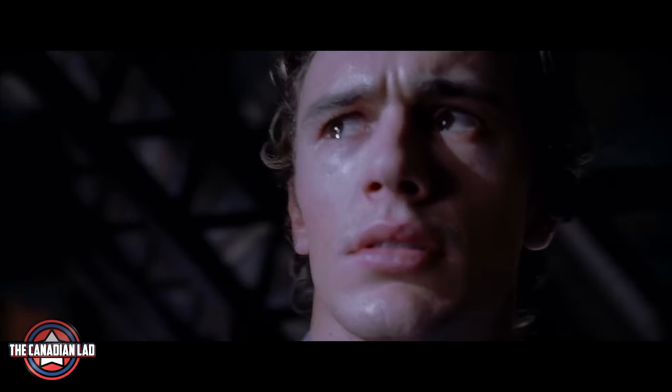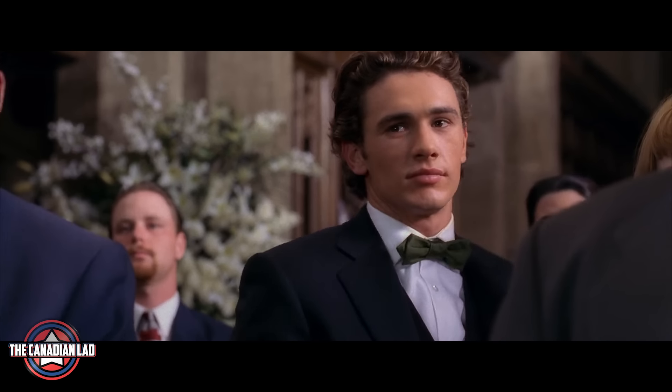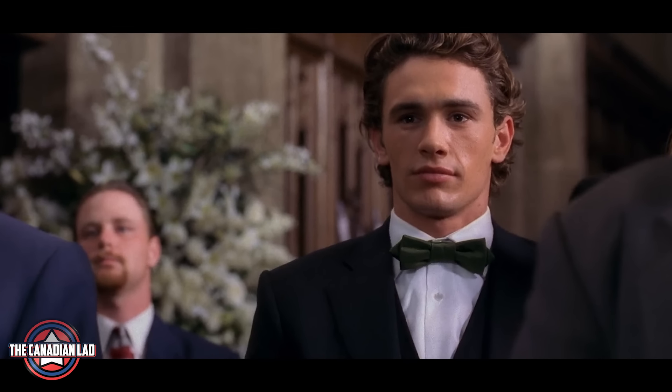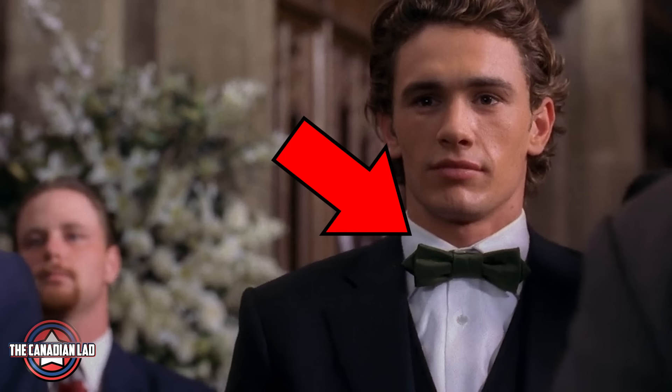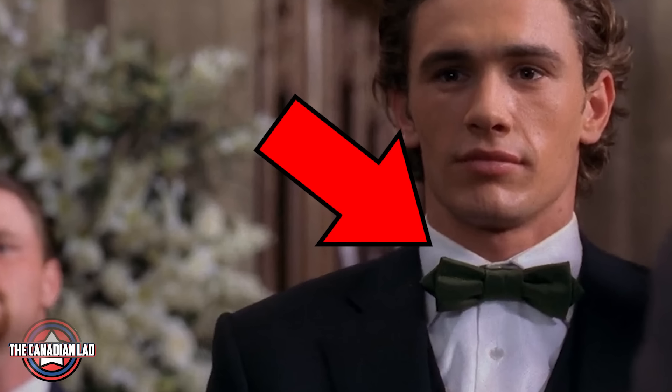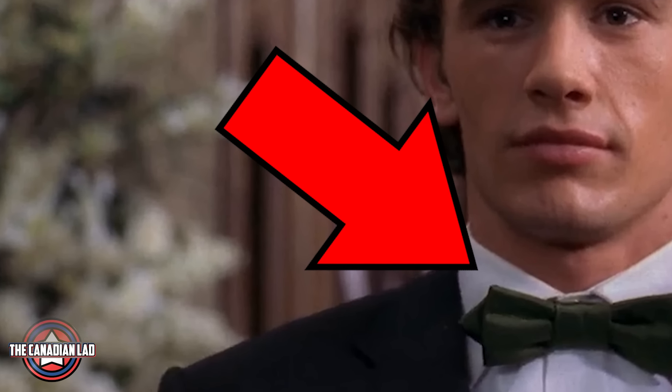Number 13. At the end of the movie, Harry Osborn finds out the secret vault of his father. He then attends the wedding of Mary Jane. So at this point, Harry already knew that his father was in fact the Green Goblin. But notice he was wearing a green bow tie at the wedding, implying that he has now taken his father's mantle as the new Green Goblin. Or I'm just reading between the lines a bit too much and this doesn't mean anything. Moving on.